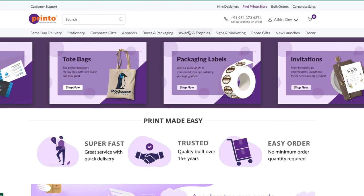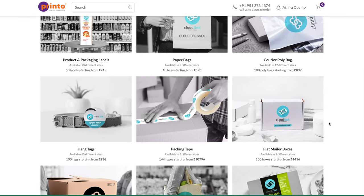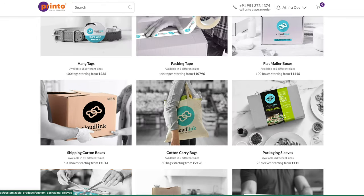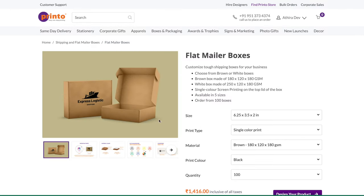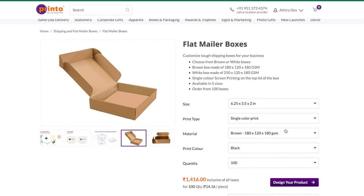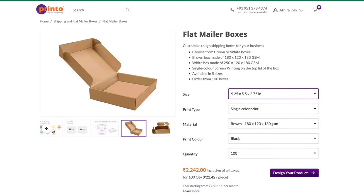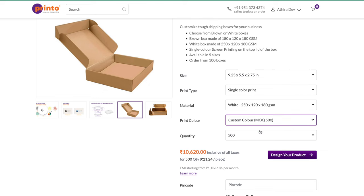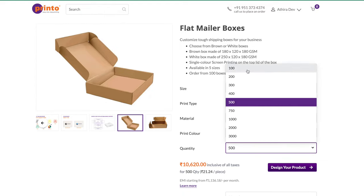I also want to check out the boxes and packaging section. As you can see they have everything from packaging labels to courier poly bags, boxes, paper bags, and tapes. I really like this mailer box. I don't currently have artwork ready for the boxes so I'm not placing an order right now, but they also allow custom colors. Do check these out if you've been looking for a packaging solution for your business. With that we're done with the orders for now.